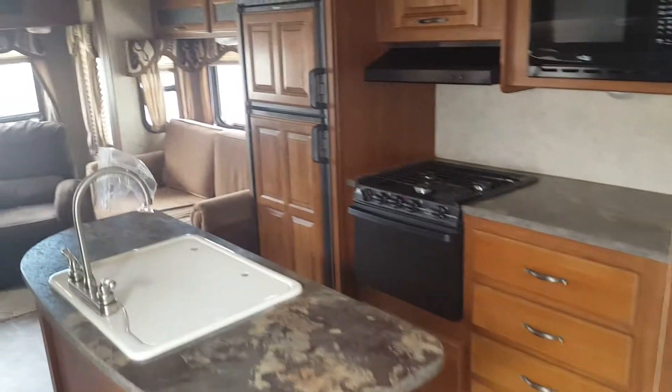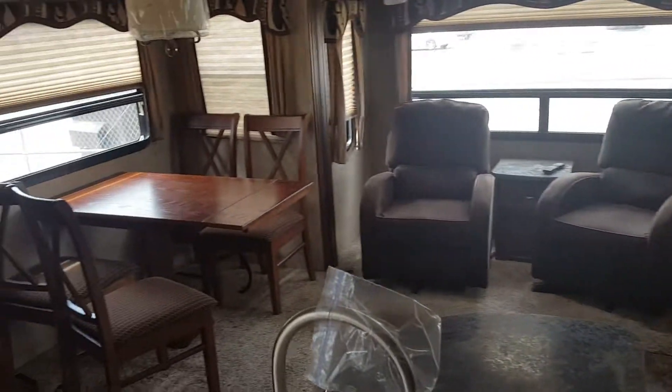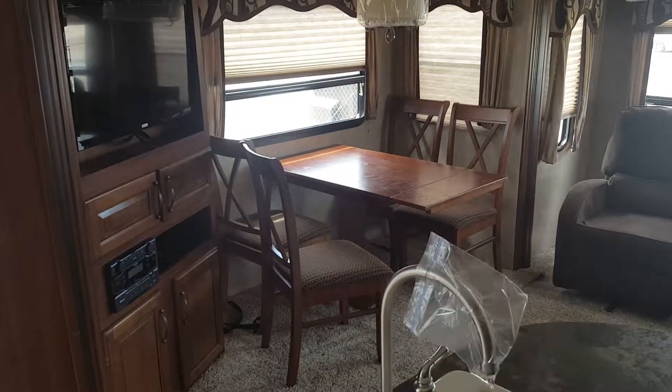Again guys, this is the 2014 Cougar 31 RLT. And that is a classic.